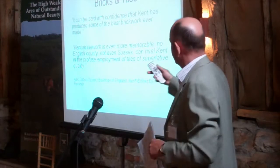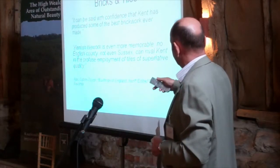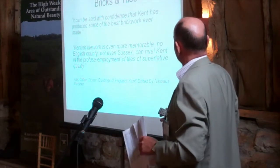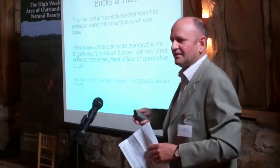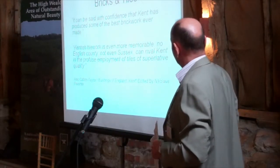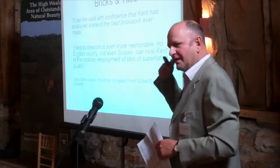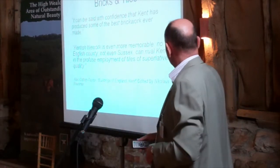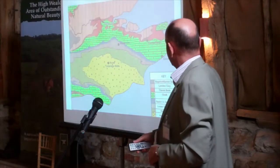I think Kent, as we see from these quotes from Alex Clifton-Taylor in Pevsner, right at the beginning he's talking about the fact that Kent is about its clay — in terms of those tiles, the Kent pegs and the bricks. If we keep that in mind, we're not going to go wrong in terms of how we actually deal with our context in most of Kent.